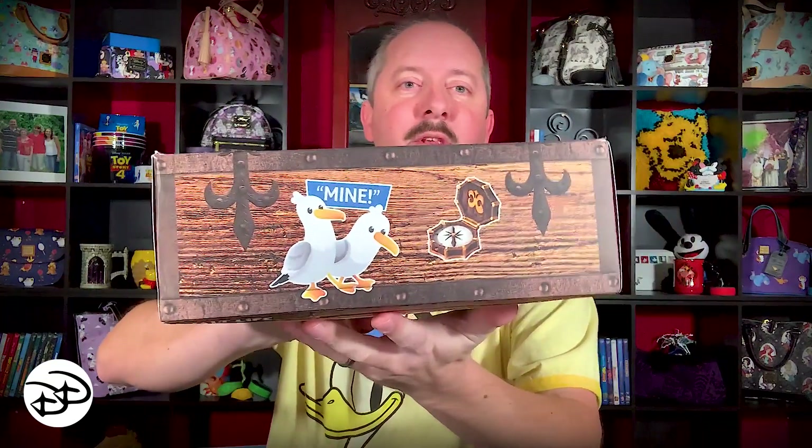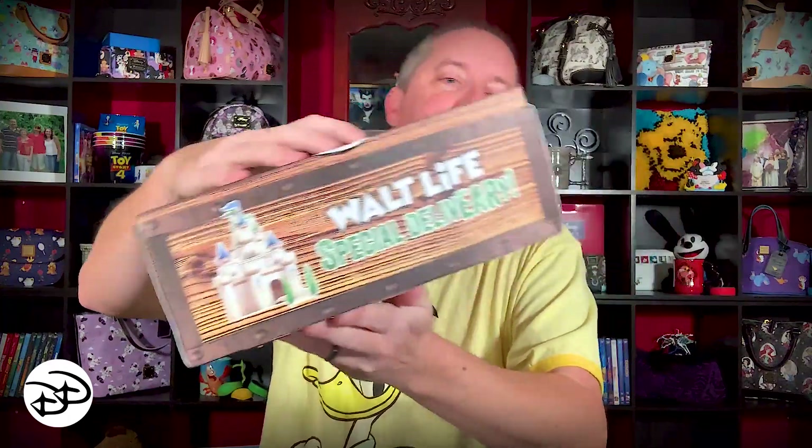All right, here we go. So this is our first box from Walt Life. I'm gonna take the wrap off real quick — I want to show you this box. It's very cute. Take a peek at that — got the seagulls from Nemo, very nice, got the castle and sword in the stone.